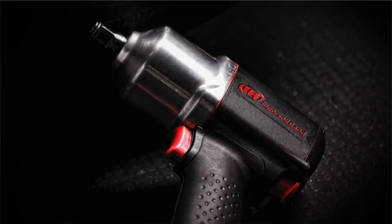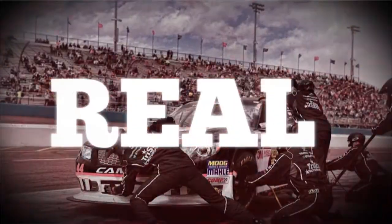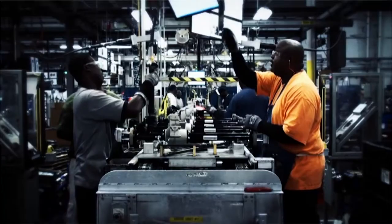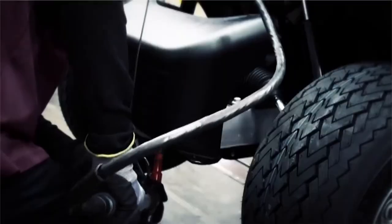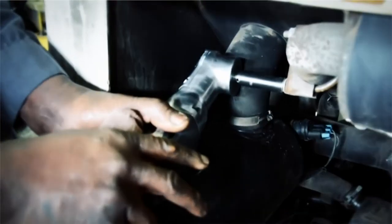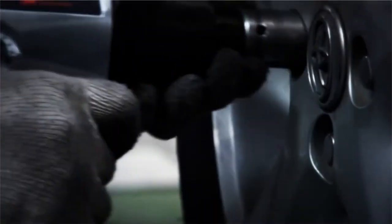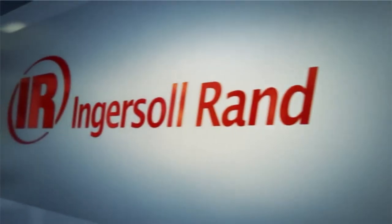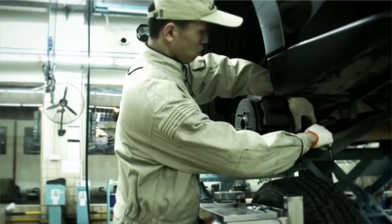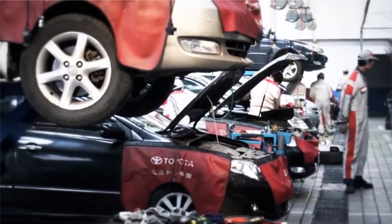Hey guys! In this video today, we're going to talk about the top 5 best air hammers available on the market today. We have compiled this list based on our own opinion, research, and customer reviews. Considering the best air hammers for their quality, features, and values, we have narrowed them down for the best possible choice you can make. For more information and updated pricing about the products, do check the given links in the description box below. Here are the best air hammers brands' consumer ratings and reports.